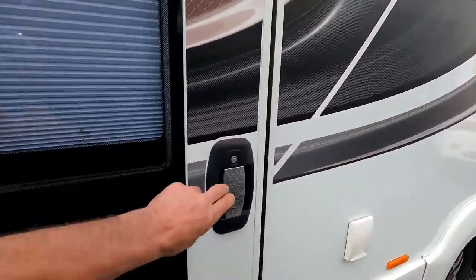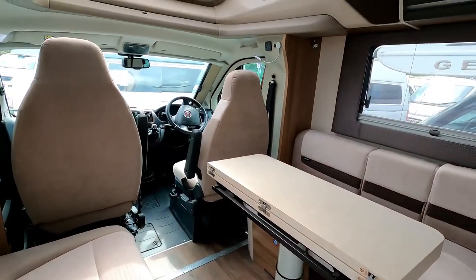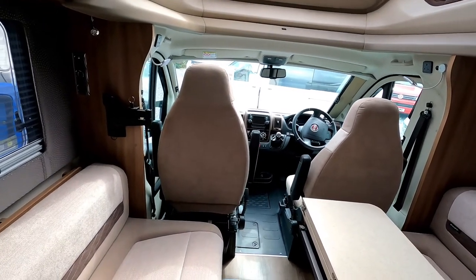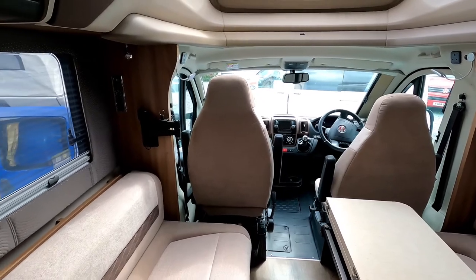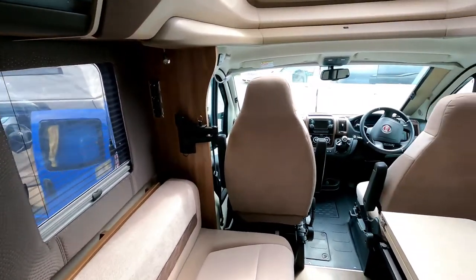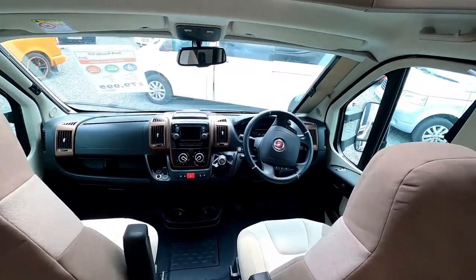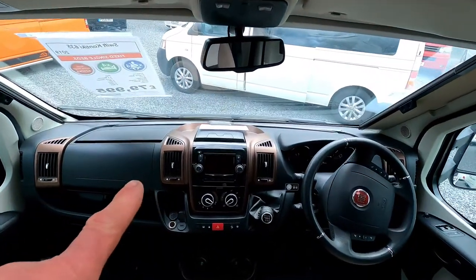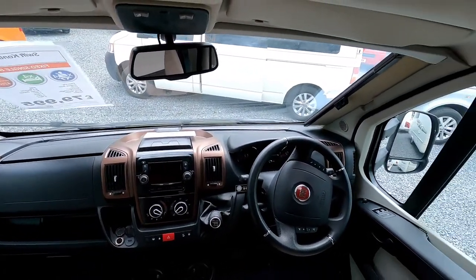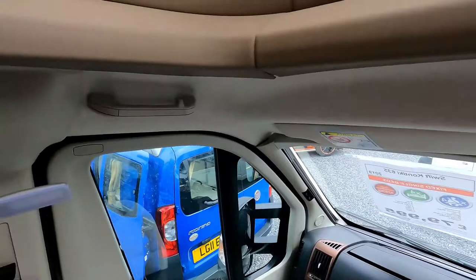Let's have a look inside. Caroline spotted a new Adria around the back which I'll check out in a minute, but let's see what this Contiki is all about. It's got a six-speed manual gearbox on the Fiat chassis. Checking out the dash — it's got a nice finish, quite a bronzy effect. Looks good sweeping around to the front.